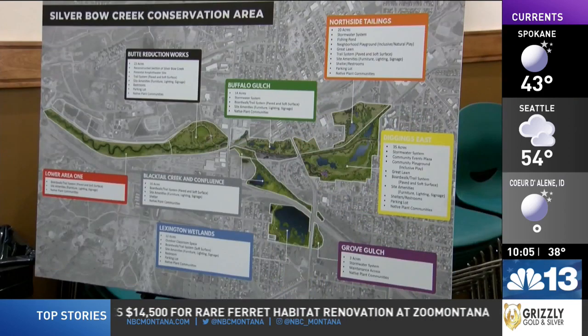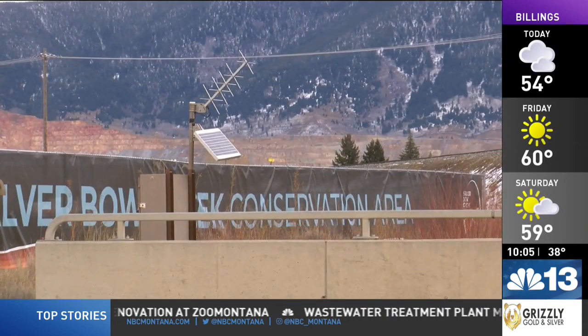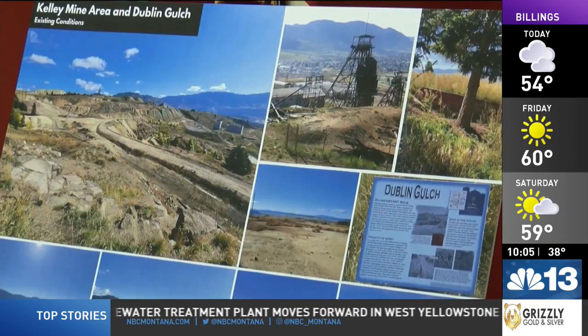According to estimates, about 850,000 cubic yards of mine waste along Silver Bow Creek will need a place to go after being removed. A frontrunner has been the Kelly Mine Yard near Centerville, but it's received pushback from residents who floated the Berkeley Pit instead as a solution last month.